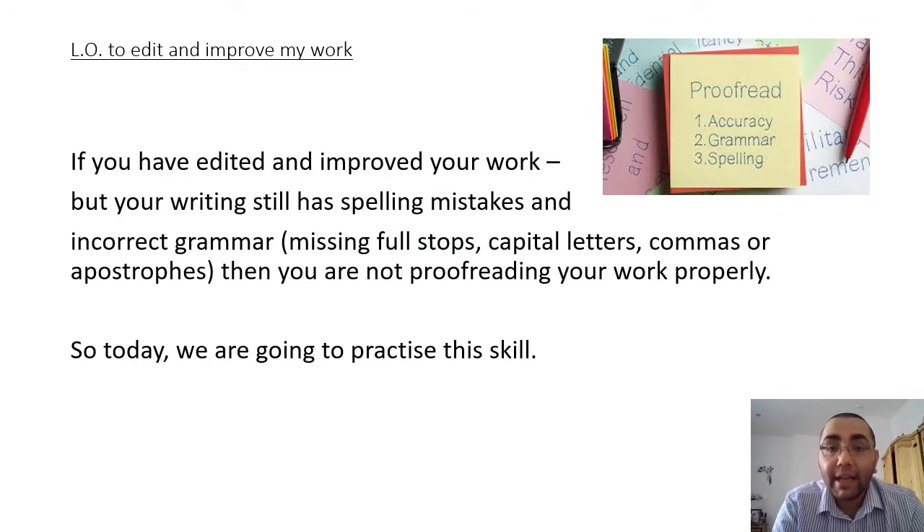Now, if you've edited and improved your work but your writing still has spelling mistakes, incorrect grammar - so that's missing full stops, capital letters, commas or apostrophes - then you're not proofreading your work properly. And that's why today we're going to practice this skill and I'm going to model for you how you can proofread your work.